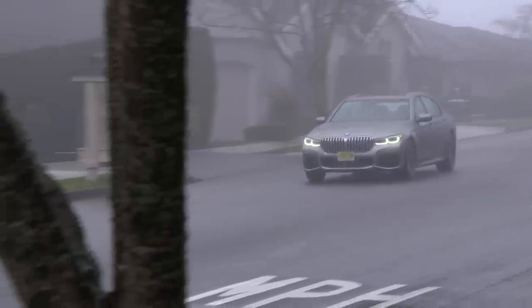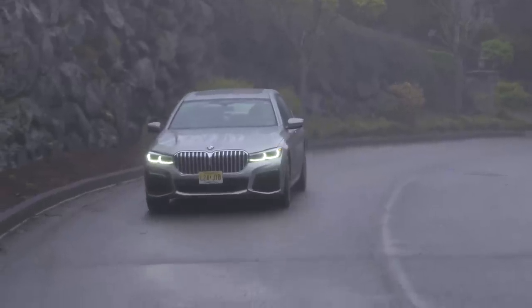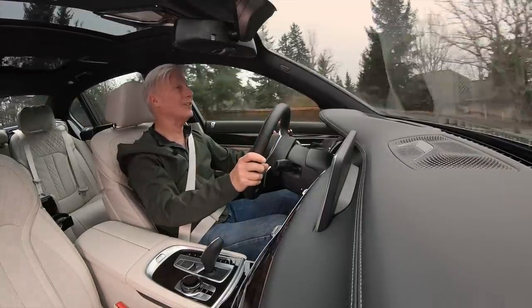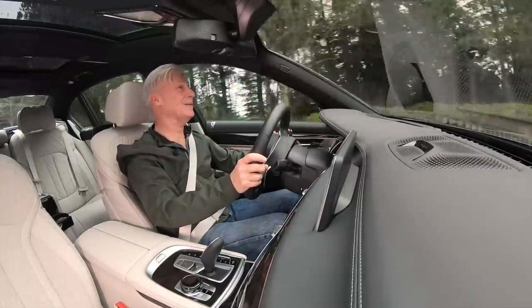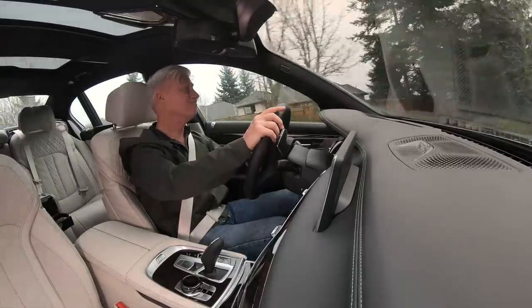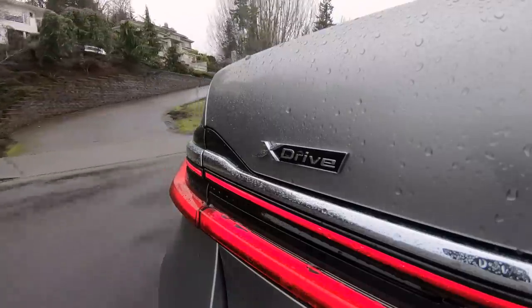The 745e may be some 600 pounds porkier than the rear-drive 740i, but it's 310 pounds lighter than the 12-cylinder M760i. The EPA rates the all-electric range at 16 miles, and this week in cold, rainy Seattle I'm seeing closer to 12 — not going to impress anybody. But if you plug in every night, that's some 4,700 miles of all-electric range annually. Not too shabby if you're looking at the big picture. Wealthy people know that saving a little every day can add up over the years.